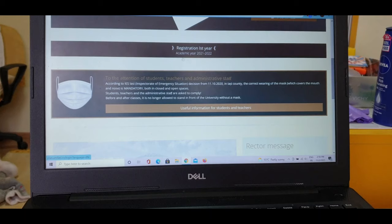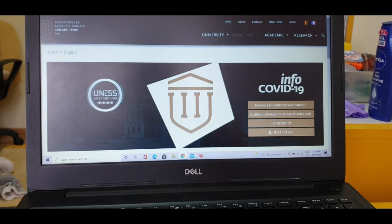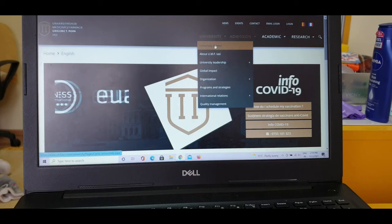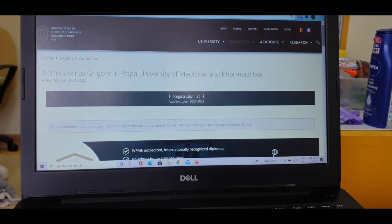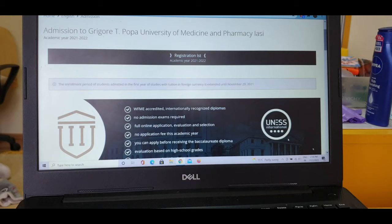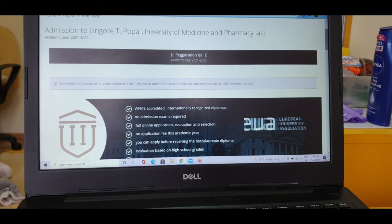You can see 'Registration First Year' — everything is in English, it's translated. I'll go slowly so you can read it. On the right-hand corner you can see the university info. Under admissions, you'll see 'Study Programs in English.' As you can read here, the enrollment period for students admitted in the first year with tuition in foreign currency has been extended.